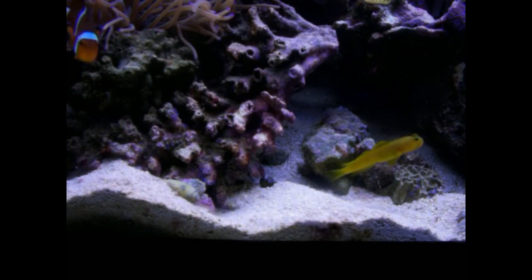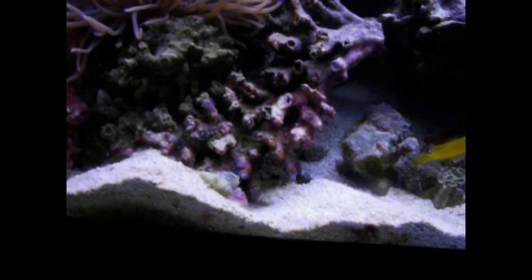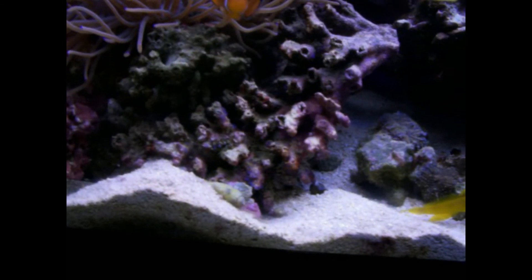I have lost corals because of this pairing. With that said, I do love them. Just thought I'd share this with you really quick — pistol shrimp, watchman goby, and in the burrow. Thanks a lot, I'll see you guys next time.